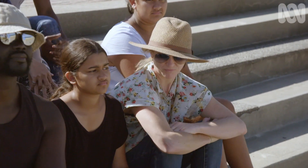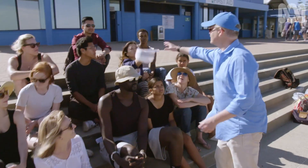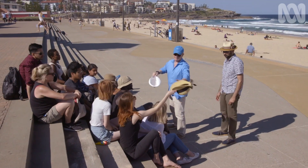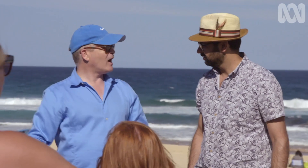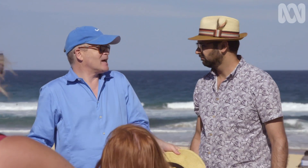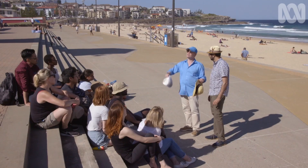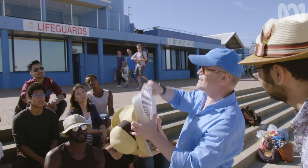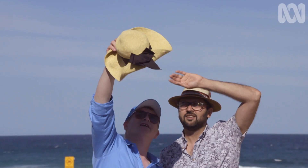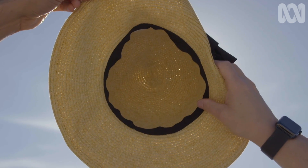Maybe we can do the same thing with a hat. What are we looking for in a hat? Well, the same sort of thing — if light is getting through the hat, it's coming through to you. The ultraviolet layers are penetrating. If you hold it up to the light you can see the light coming through, and so are the UV rays. This one has less coming through, but this one seems to be the winner.